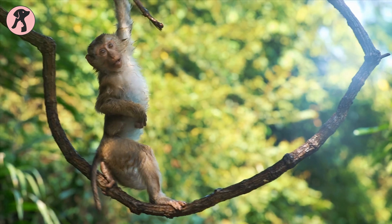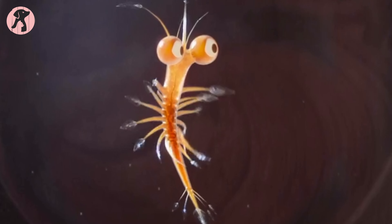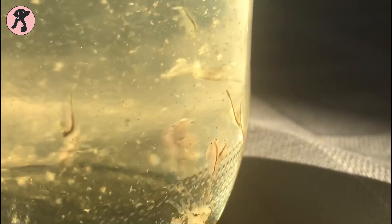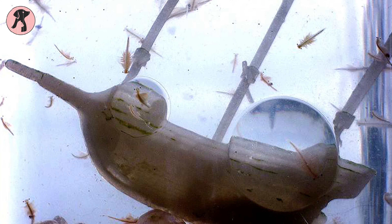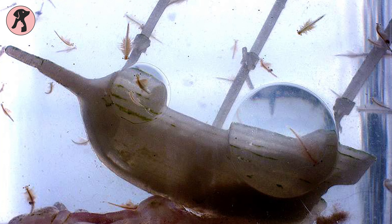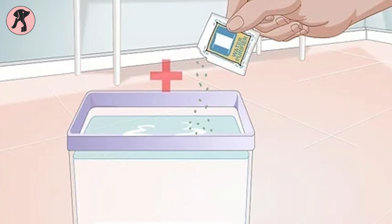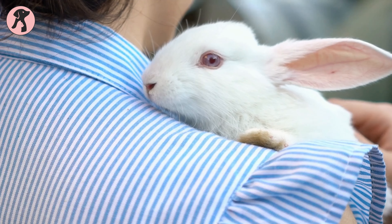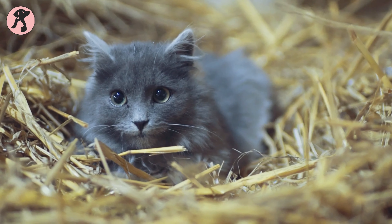Don't mix aquatic sea monkeys with real monkeys hanging in trees — they have no connection. Sea monkeys are actually a hybrid brine shrimp created in 1957 and became a great low maintenance pet. Those who are very laid-back about pet care but still want to enjoy mesmerizing moments should consider sea monkeys. They need just one or two algae feedings per week and a simple tank cleaning once a month. These are the top seven low maintenance pets for beginners.